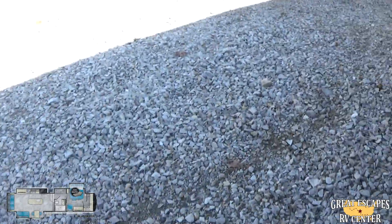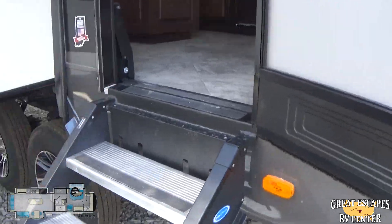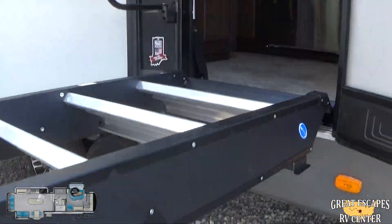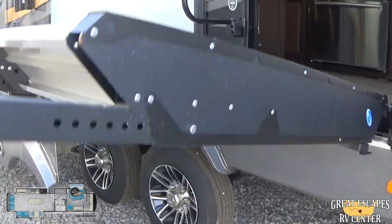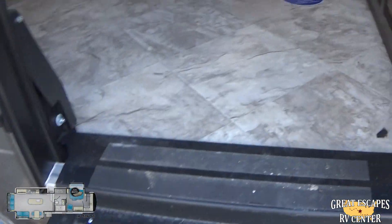These are the Step Above Zero Gravity steps — they have built-in strut assist, which comes in really handy if you have bad knees. You've got one pinky's worth of strength to lift this thing up. It's not going to fall down; it holds in place during transport. It folds up and out of the way, and when you get there, put it down — easy to get in and out.